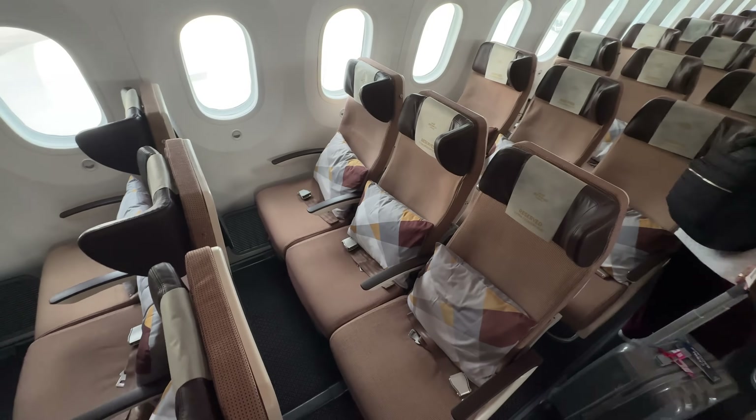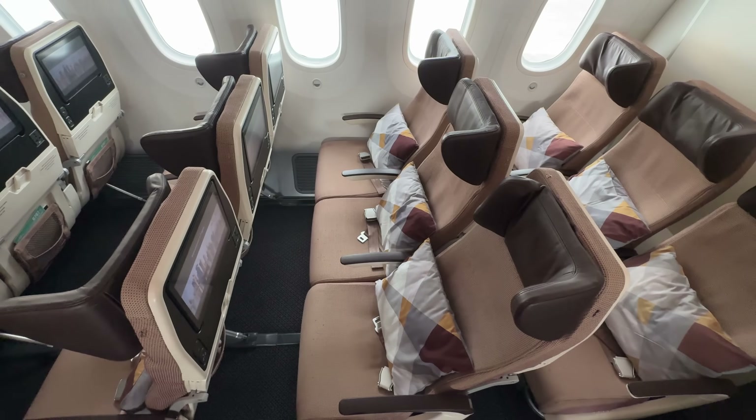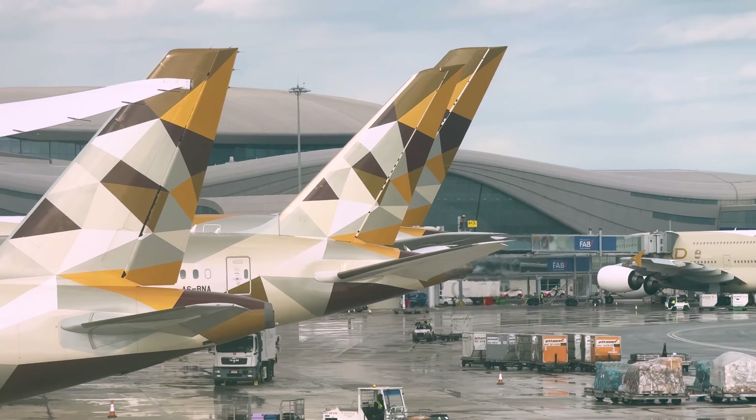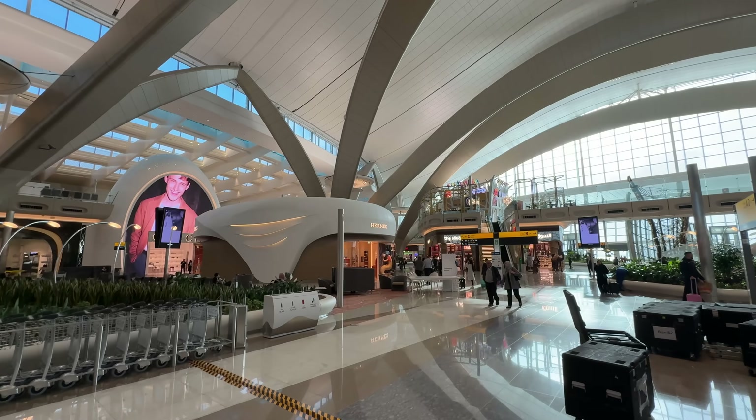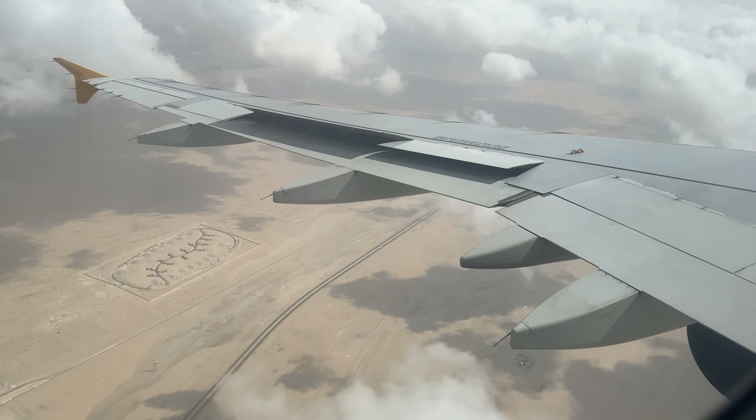Come fly Etihad economy class with me. We're starting with their worst and ending with their best. How do they stack up against their regional competitors these days, especially with a beautiful new hub airport? Let's find out.